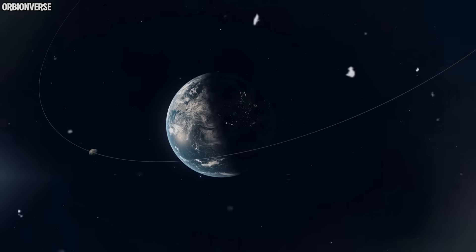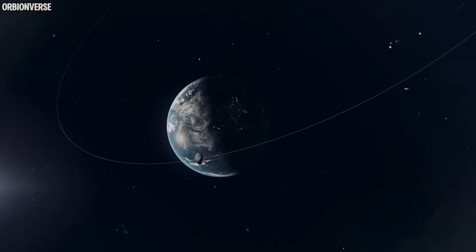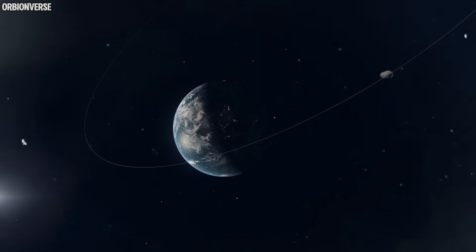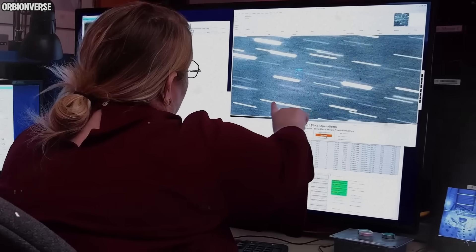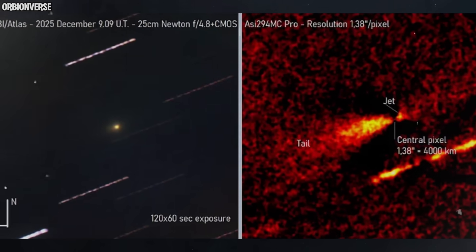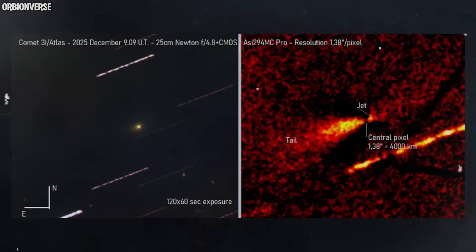The first thing analysts noticed in the new images is the sudden shift in reflectivity. Earlier observations showed a dim, steady object with a smooth light curve. But these recent images show abrupt spikes, sharp flashes, and variations far too structured to be dismissed as noise. Something on the surface of 3i Atlas is catching sunlight differently, and whatever it is, it wasn't visible before.